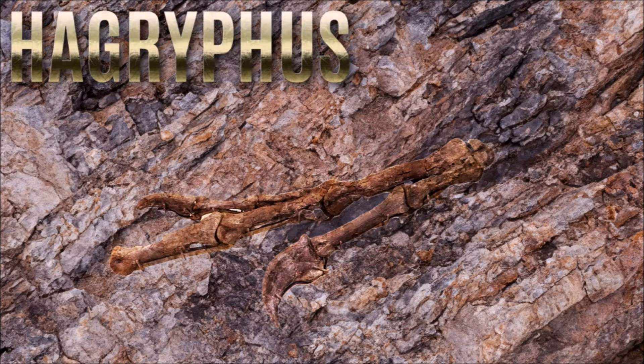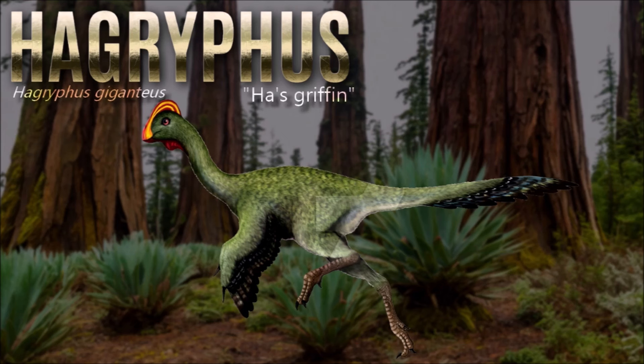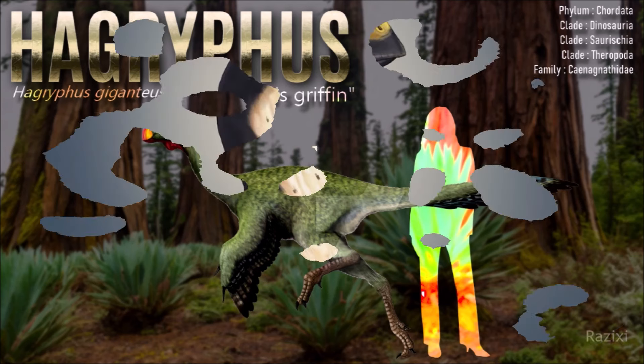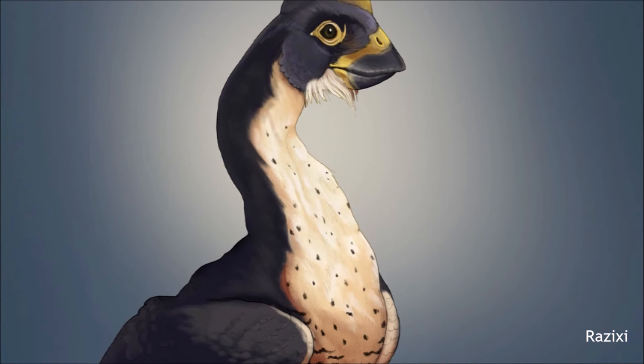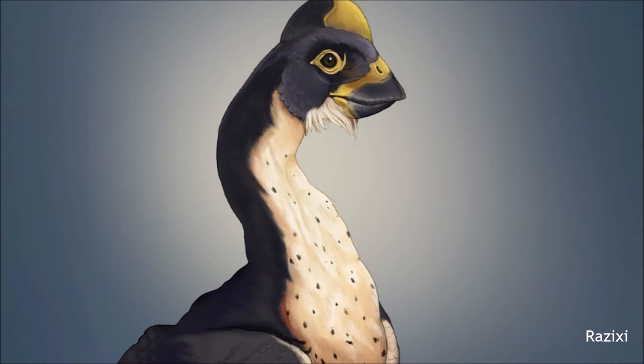As the specific name indicates, Hagryphus giganteus was a particularly large oviraptorosaur, estimated to have been approximately three meters long, which makes it one of the largest members of the clade Oviraptorosauria. It is known only from an incomplete but articulated left manus and the distal portion of the left radius.